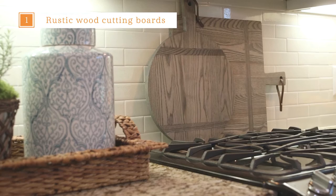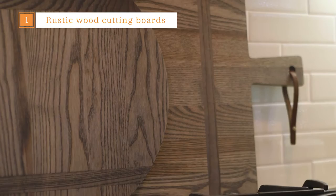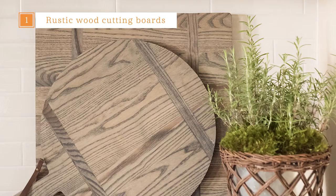That's why I love these JK Adams rustic wood cutting boards from Wayfair. I love the weathered finish, similar to the driftwood that you find on our beaches, and they look great next to the white tile backsplash. I'd recommend layering two or three of varying shapes and sizes. Not only are they decorative but they're also functional.